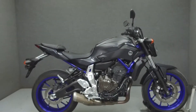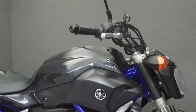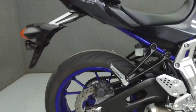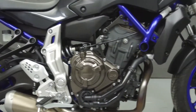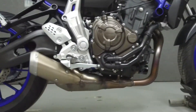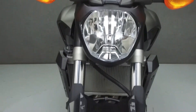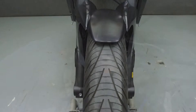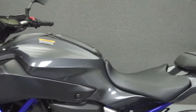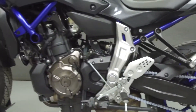Hey everyone, this is Keegan from National Power Sports. Today we're going to take a look at this 2015 Yamaha FZ07 with 5,929 miles, powered by a 689cc two-cylinder engine with a six-speed transmission. The FZ07 puts out 75 horsepower at 9,000 RPM and 50 foot-pounds of torque at 6,500 RPM. It has a seat height of 31.7 inches and a wet weight of 397 pounds.